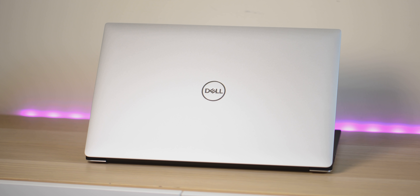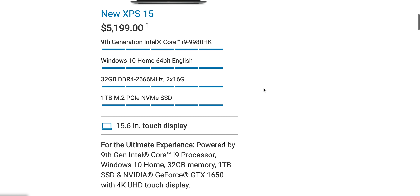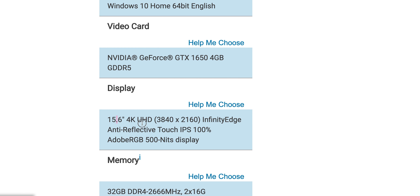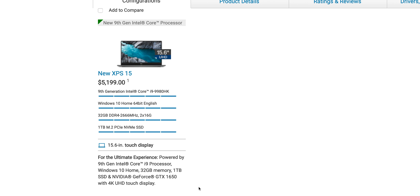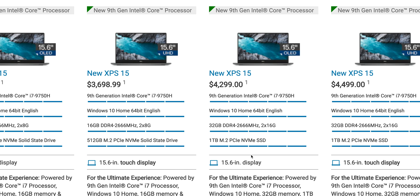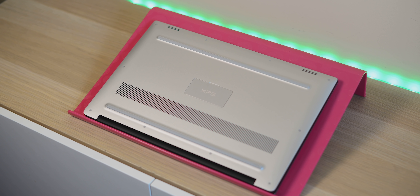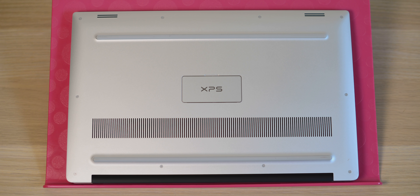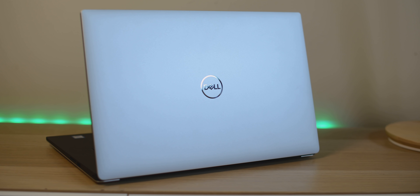The model I ordered was not the i9 — not because of the price, but because the i9 in Australia doesn't come with the OLED, and I think most people want to see the OLED. I could have waited a really long time for an OLED i9 version, so I went ahead and got the i7 with the 4K OLED. If they had the OLED with the i9 I definitely would have got that, but they don't — unlike in the US where you can get that configuration. Let me know which one you ordered. Hope this video helped — catch you in the next one!